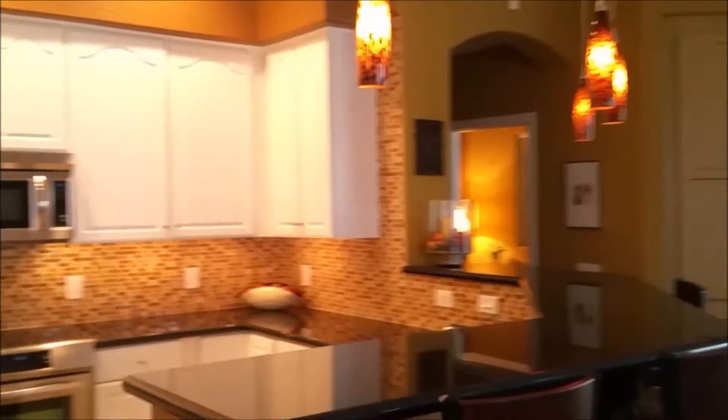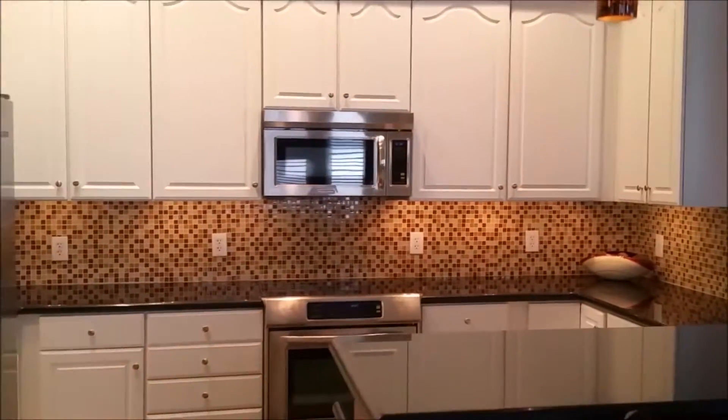The kitchen has an eat-at bar with a large open feel, tall white cabinets, granite countertops, custom backsplash, and stainless steel appliances.